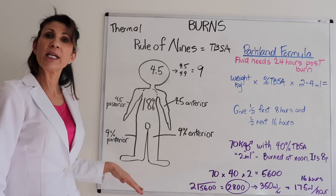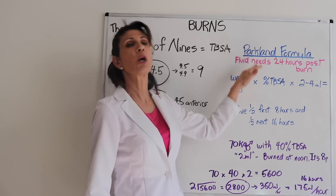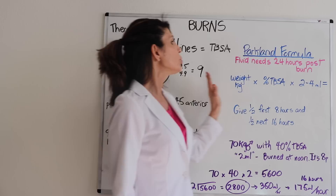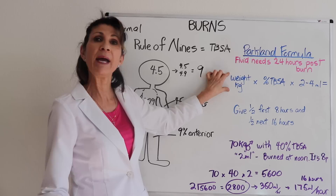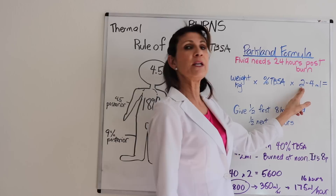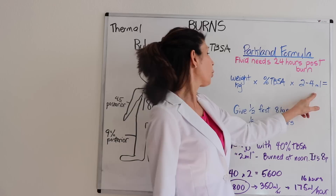Once we figure out the rule of nines percentages, we plug them into the Parkland formula. The Parkland formula tells us the amount of fluid to resuscitate the patient in the first 24 hours post-burn. The formula uses the patient's weight in kilograms — convert from pounds if needed — multiplied by their total body surface area burned, multiplied by a factor of either 2, 3, or 4 milliliters as prescribed.